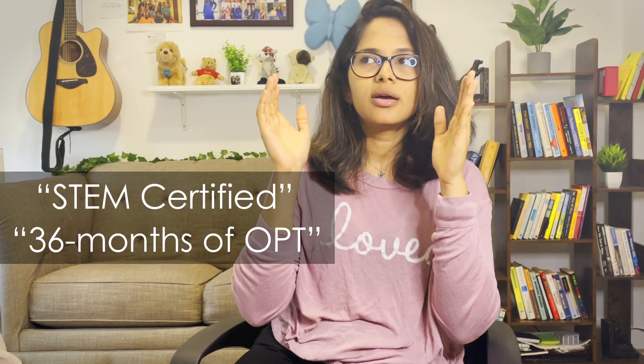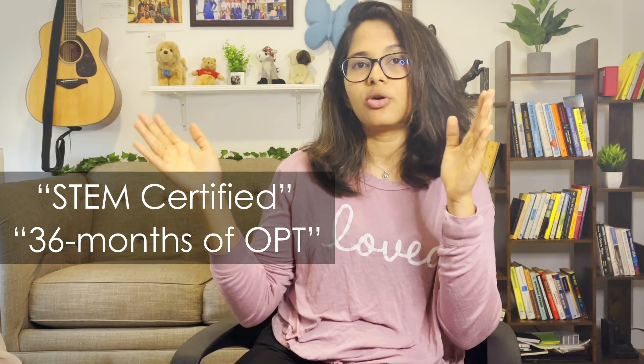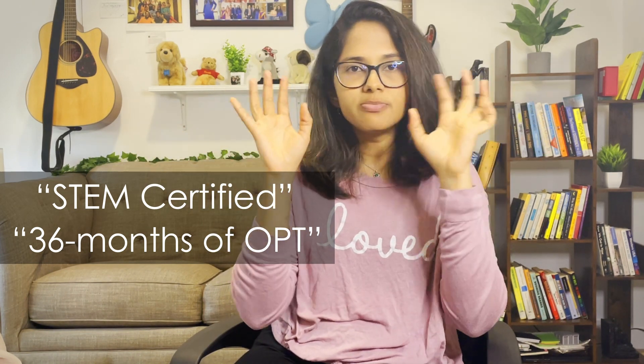My advice is: if you find a program you're excited about, go to the program website and make sure you see the words 'STEM certified' and '24-month OPT extension' or '36 months total.' Just confirm that it is STEM certified on the website, especially if you want to work in the US beyond your graduate degree. By doing this, you will save yourself a lot of trouble in the future.